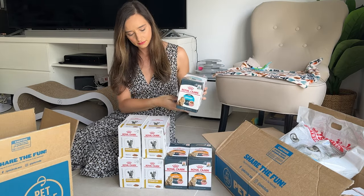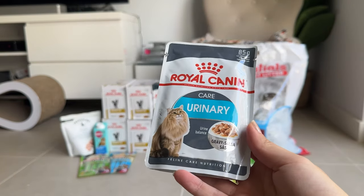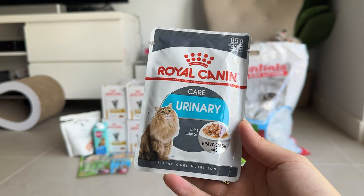I also bought some regular Royal Canin urinary food. This is something Luna can have, and it's just to maintain urinary health.